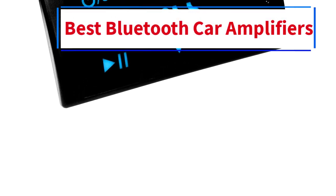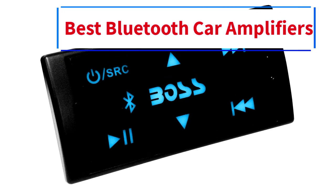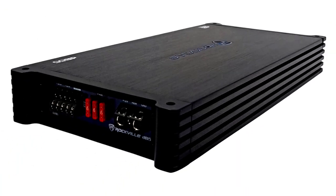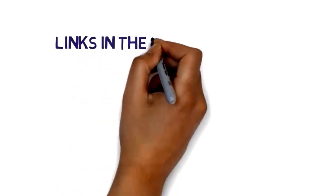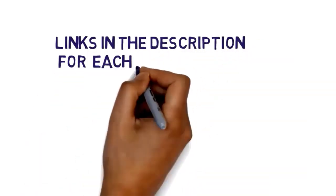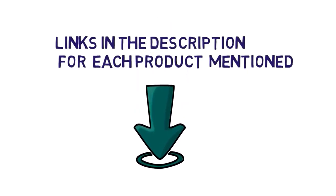Hi everybody, welcome to my channel. Are you looking for the best Bluetooth car amplifiers? In this video, we will look at some of the 5 best Bluetooth car amplifiers on the market. Before we get started, we have included links in the description, so make sure you check to see which one is in your budget range.